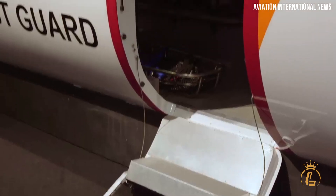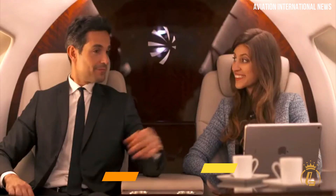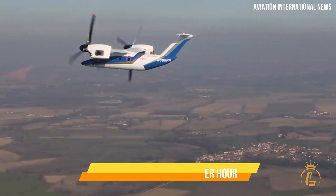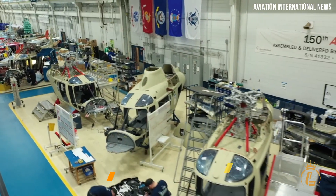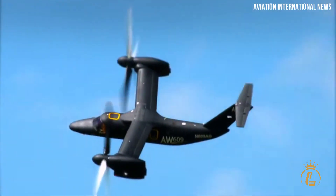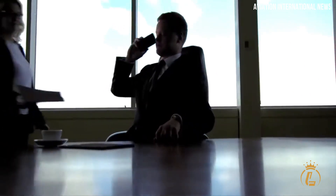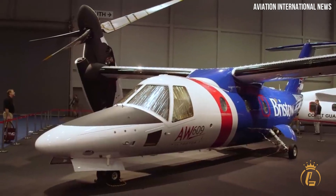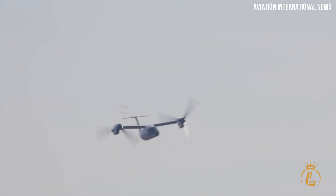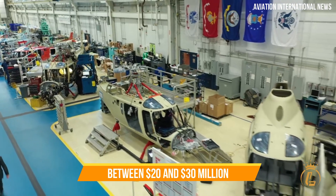The AW609's pressurized cabin has headroom of 5 feet, enough capacity for 9 passengers and the flexibility to seat 12. The main components of the wing and fuselage are composite materials. At top speeds of 316 miles per hour, the tilt rotor's range is 806 miles, but with additional fuel tanks it can reach 1,151 miles. The AW609 came dangerously close to dying during the very light jet boom in the mid-2000s. Although there isn't a set date for certification yet, this new VTOL concept could be the first VTOL created particularly for civilian usage, with anticipated pricing between $20 and $30 million.